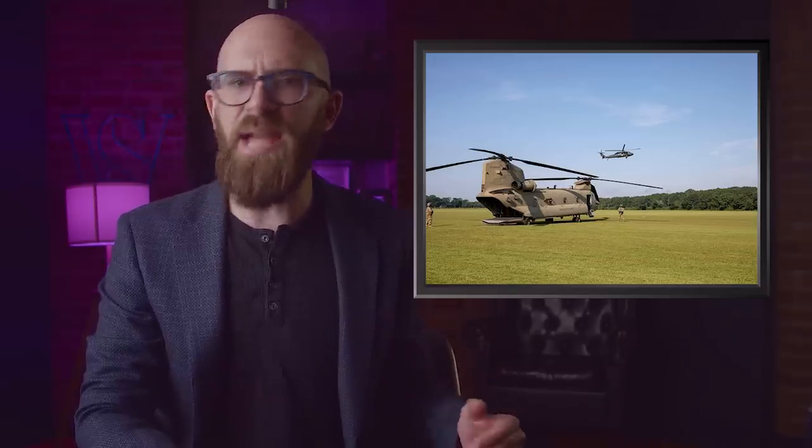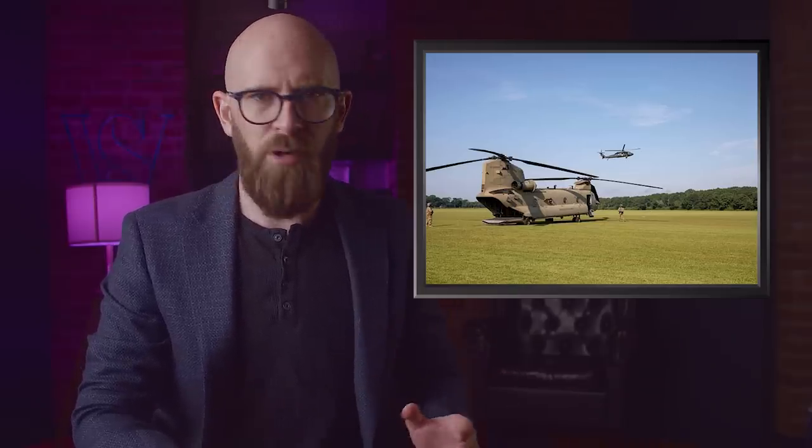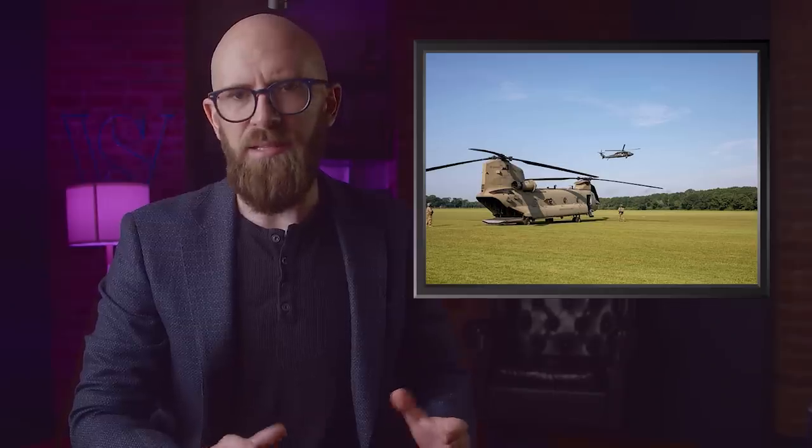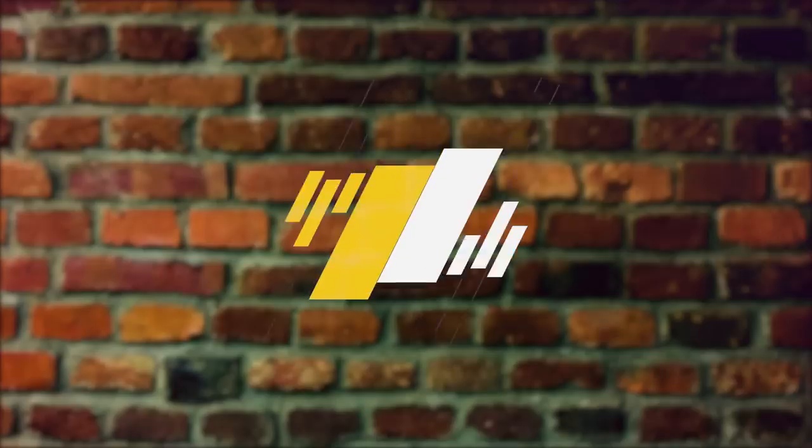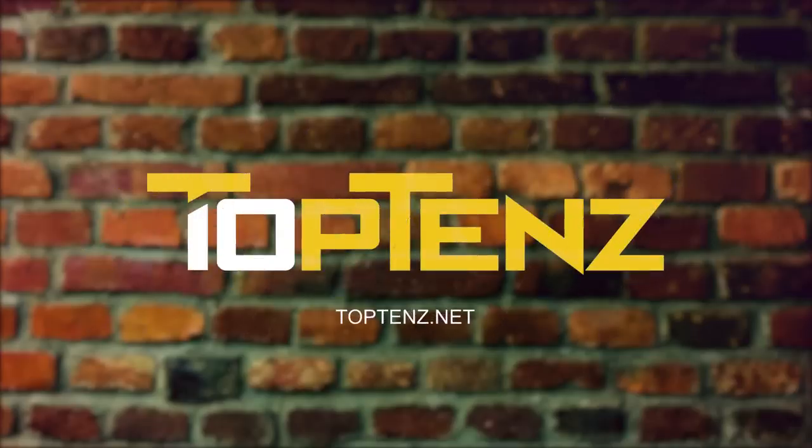Helicopters are incredible flying machines that test the limits of design and mechanics by their very existence. But which helicopters truly test the limits of aviation? What about helicopters that fly upside down, a helicopter that lifts more than its own weight, or a rotary machine that rivals jet airliners in size? These record-setting rotorcrafts will make your head spin. Number 10.